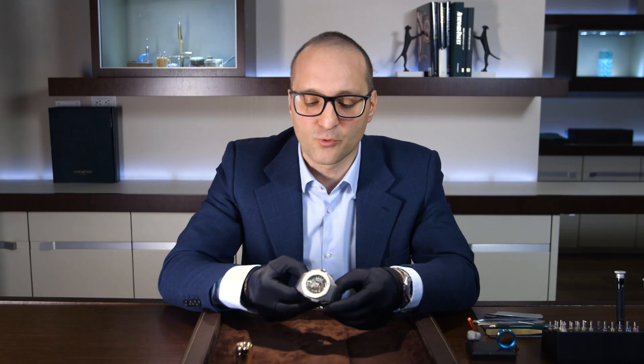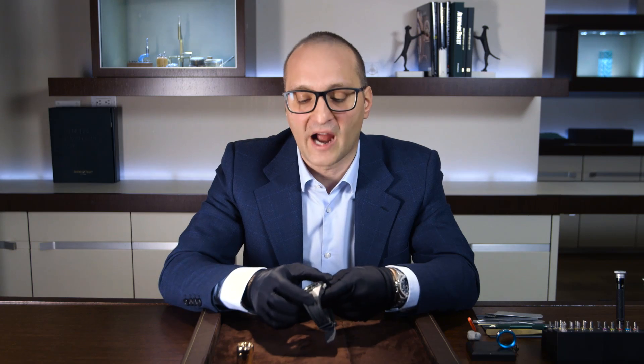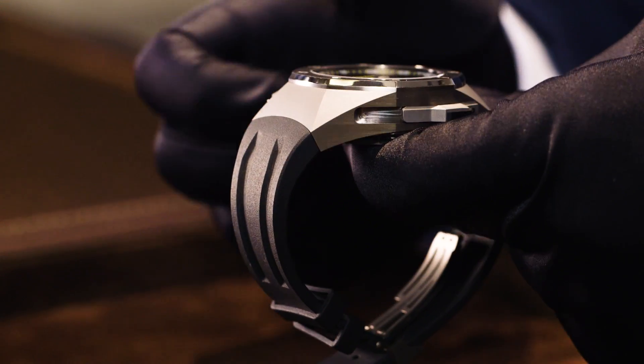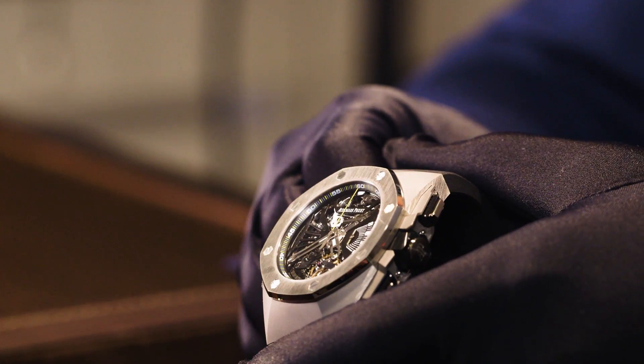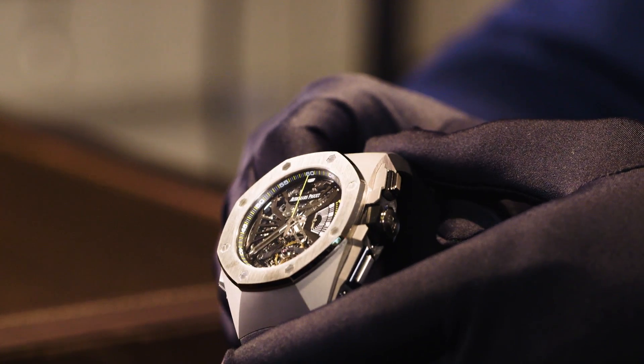In addition, we also added two new technical features on a traditional minute repeater. When you activate the striking, you don't have to set up the time — otherwise you have the risk to break the mechanisms. In this case, we have protective mechanisms. We have also found a way to reduce the silence by 50% when there is no quarter to strike.